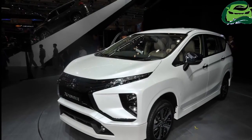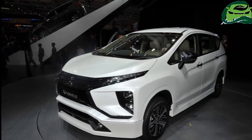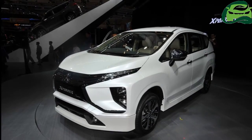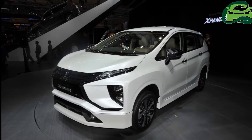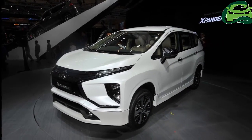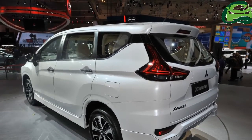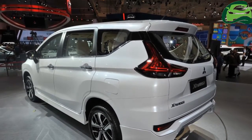The Mitsubishi Xpander had its public debut at GIIAS 2017 just last week and it is already in high demand in the market. According to a report from AutonetMagz, Mitsubishi has received nearly 6,000 bookings for the Xpander in Indonesia.